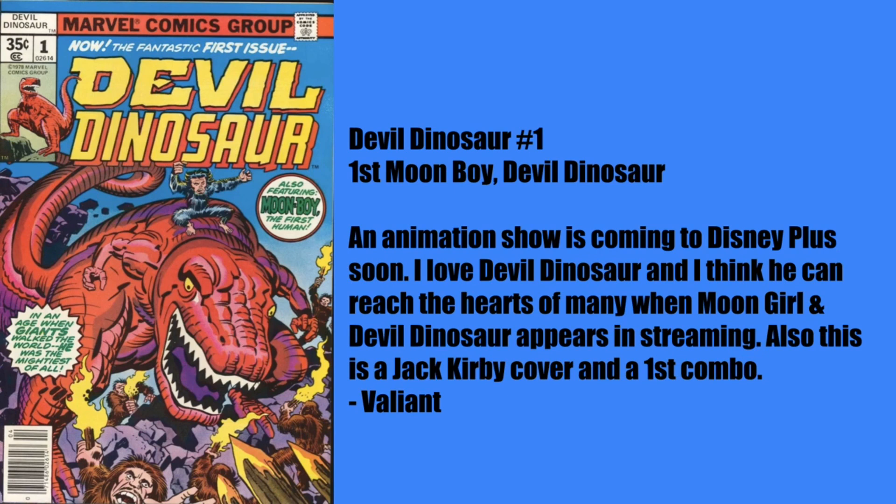Devil Dinosaur was reintroduced with a whole new spin and it really took off. Next pick is by Jason Shaw — Ka-Zar the Savage #11, the first Belasco. Here's some magic spec: with the MCU just barely touching this pool of characters, I think Belasco is a good one to invest in. He's got 40-plus comic appearances. I was not aware of this character — I'm probably going to have to do some research. If anybody in the comments knows what other titles this character appears in besides Ka-Zar the Savage, put it down there.